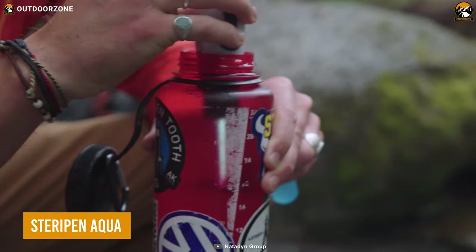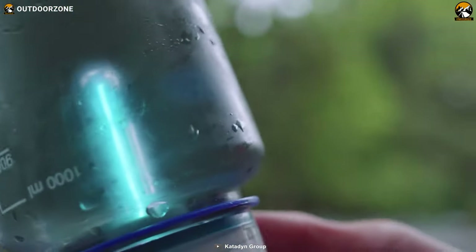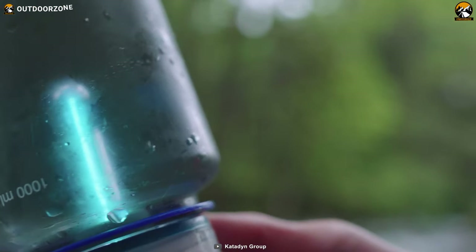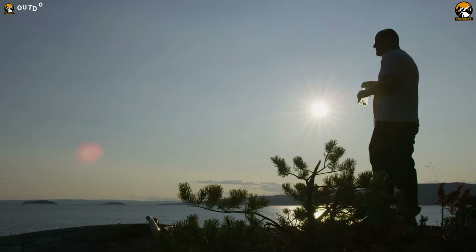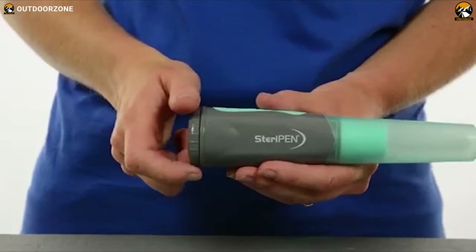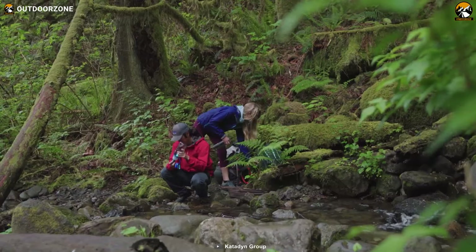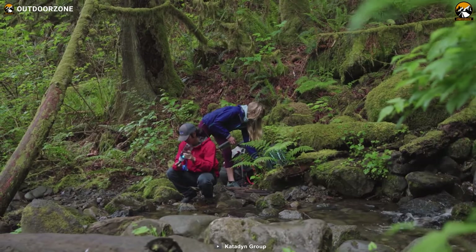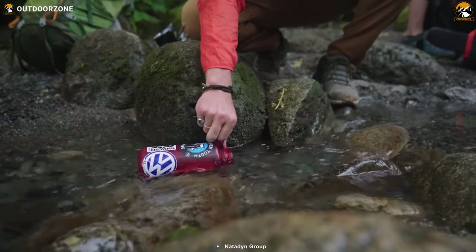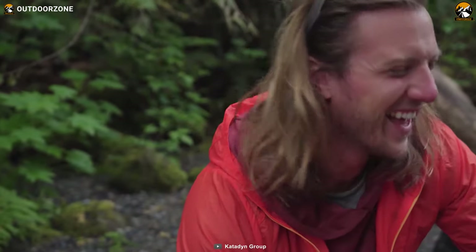Steripen Aqua is arguably the easiest way of purifying water in no time. Its ultraviolet rays are super effective against waterborne micro-creatures and make water drinkable in such a short time. This purifier uses AA batteries to operate and provides up to 150 liters of drinkable water per set. Its user-intuitive purification method makes it perfectly suitable for frequent use.